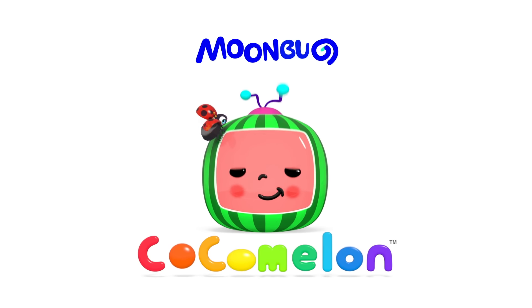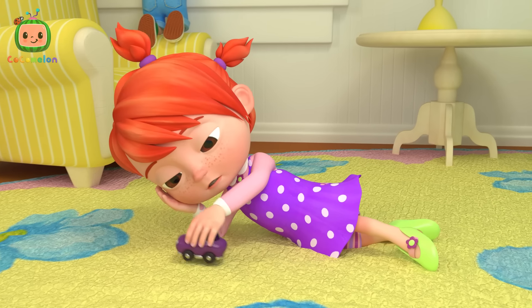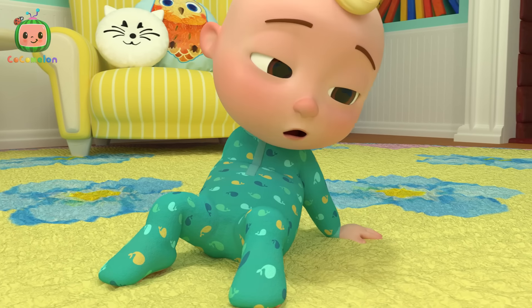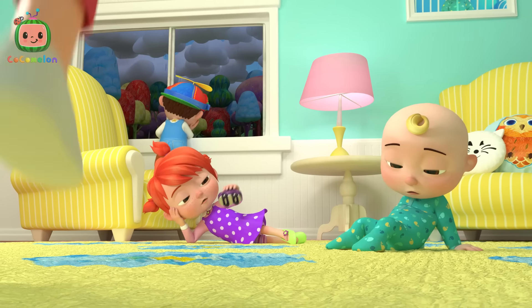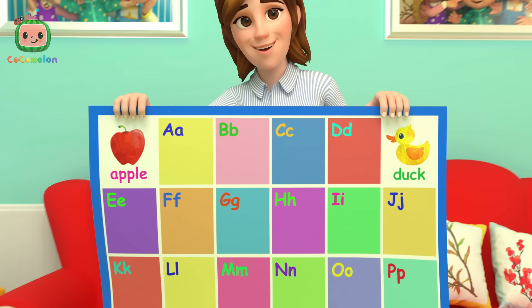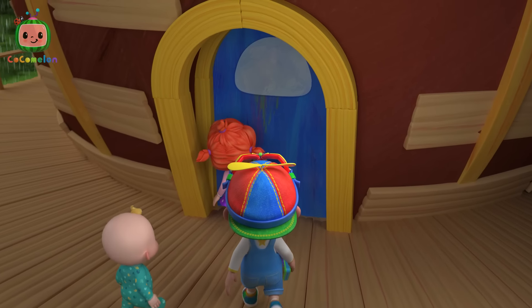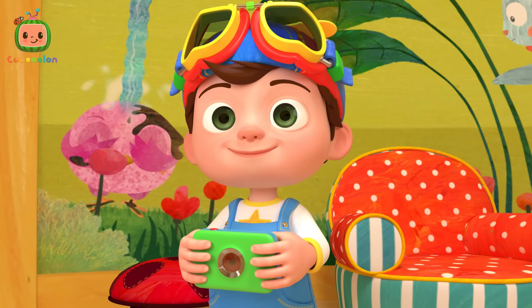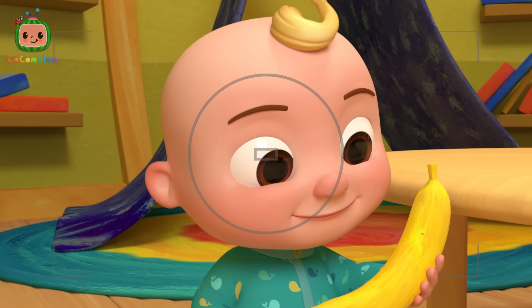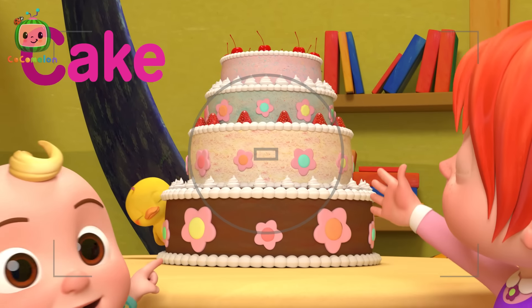Cocomelon. A is for apple, a-a-a-apple. B is for banana, b-b-banana. C is for cake, c-c-c-cake.